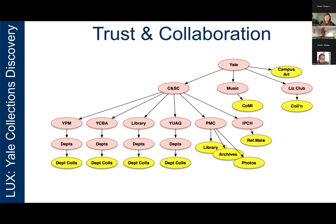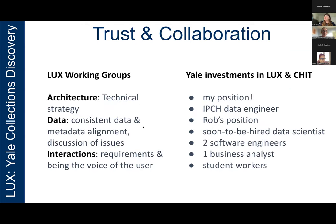To support the creation of Lux, CHIT — the Cultural Heritage IT Pillar — was established, bringing together all of these collecting units. There are several cross-unit working groups created that support the creation and maintenance of Lux. In addition to the launch of this platform, the Cultural Heritage IT Pillar is beginning to take on new projects, including one recently launched around analyzing and potentially consolidating environmental monitoring systems across the collecting units. Yale has also supported this collaboration with the creation of several positions, including my own, a soon-to-be-hired data scientist in our department, as well as funding for student workers.